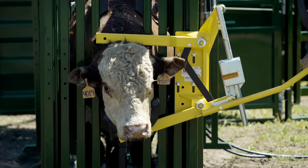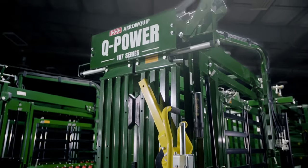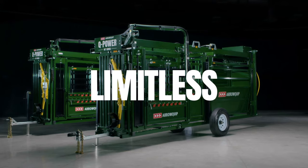Take on more than you ever thought possible with Arrowquip's new Q Power 10 7 Series portable chute and alley. This is limitless cattle handling. Visit arrowquip.com to learn more.